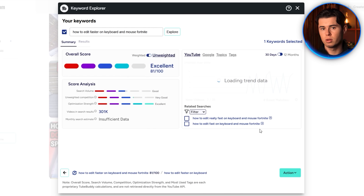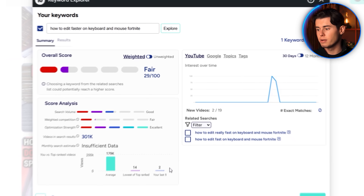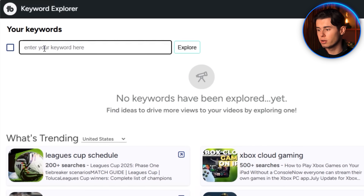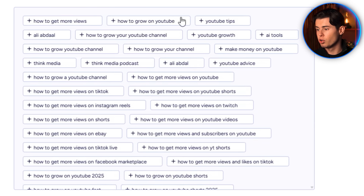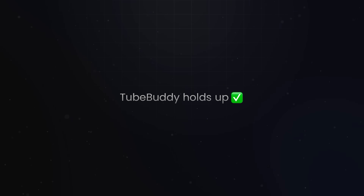TubeBuddy doesn't really show you the full competitive landscape. It gives you an overall score, but it doesn't tell you whether you can rank. It's not personalized to your channel unless you manually toggle into weighted mode, and even then, the way it explains that data is vague. For a new creator, it's confusing. In terms of speed, it's decent — you don't have to leave YouTube to use it, just click the extension, type a phrase, and get results in a second or two. It even shows suggested tags and related searches while you upload a video, which is helpful for optimizing titles and descriptions quickly.